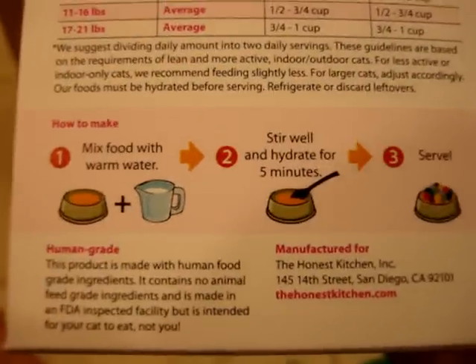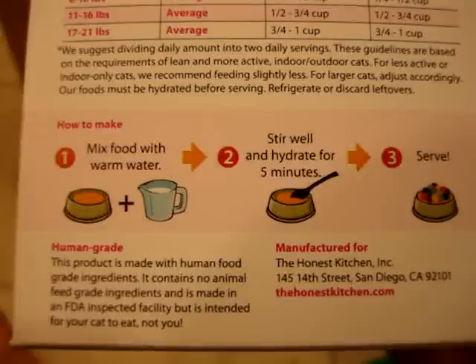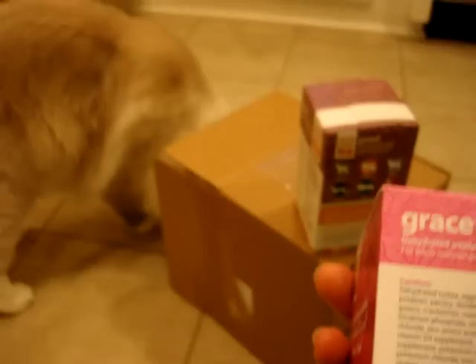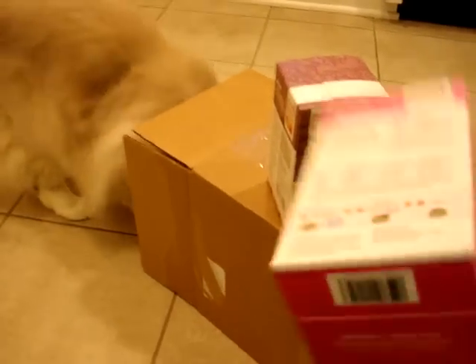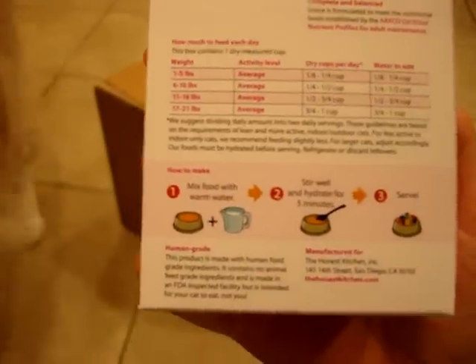Here are the instructions. You mix the food with warm water, which is excellent because warm is great — it brings out the flavor. I always try to put warm water in their wet food anyway, so that's great.